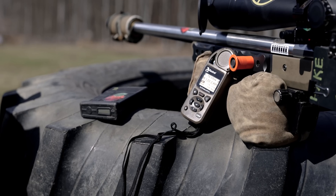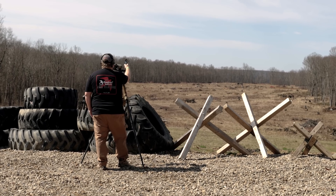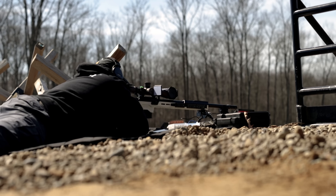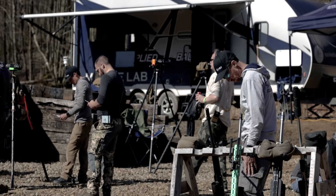In addition to the ballistic solver capabilities, the Kestrel 5700 Elite is a comprehensive weather meter for measurement and logging of primary environmental conditions, including wind speed and direction, temperature, humidity, heat index, pressure, and density altitude.